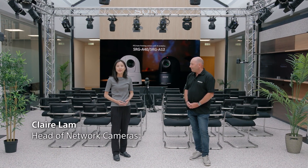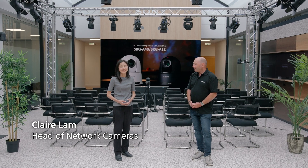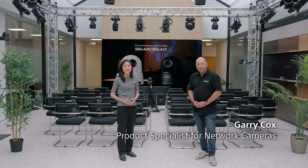Hello, welcome to this video on Sony's AI PDZ Auto Framing Technologies. My name is Claire Lam, I'm the Category Head of Network Cameras. And I'm Gary Coggs, I'm Product Specialist for the Network Cameras for our European business.